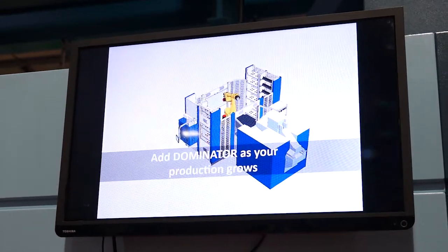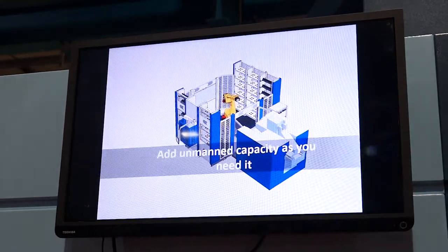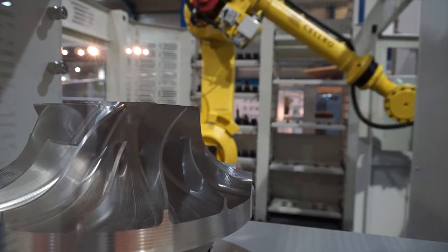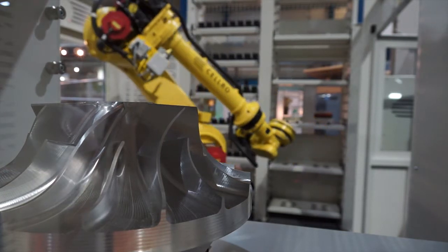What's really nice about the system is it's designed to be expandable. We can expand the system to have even more tools — another 56 or 112 — or another 12 or 24 pallets, and then expand it further with a second machine.